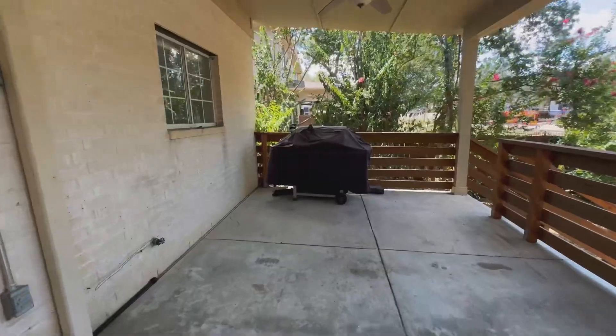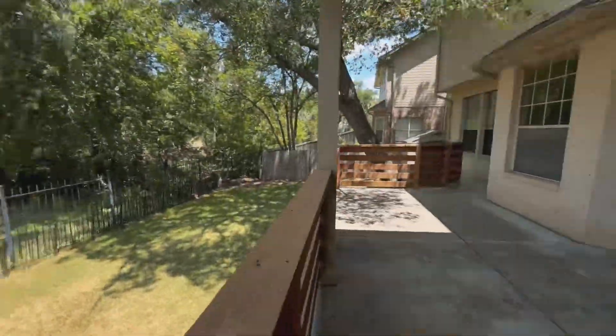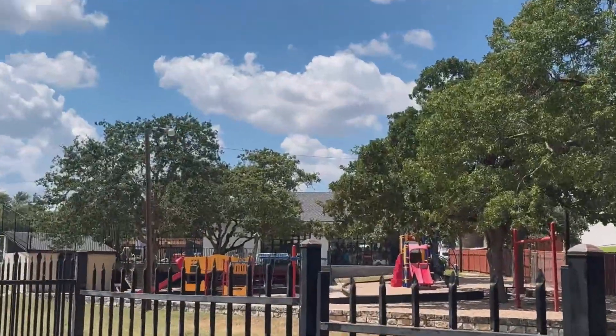Backyard. Concrete backyard with barbecue grill. Lights, fan, everything operational. Backyard facing the community pool.